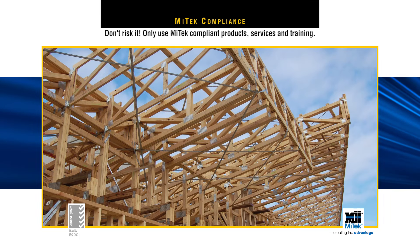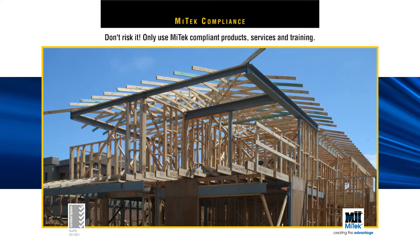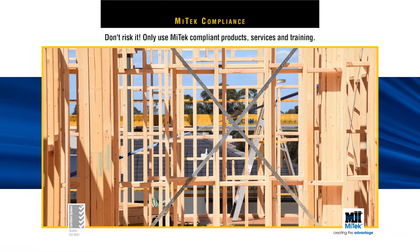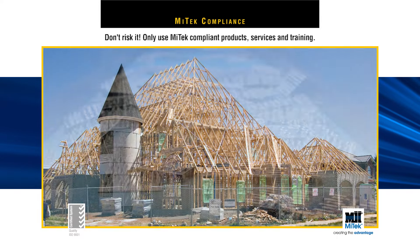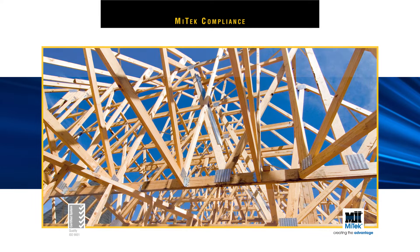Non-complying products compromise safety on-site and after construction. They can also result in a project being shut down until errors are fixed. There are potential cost blowouts and expensive downtime. Why take the risk, when you know you can trust MyTech products, services and training.